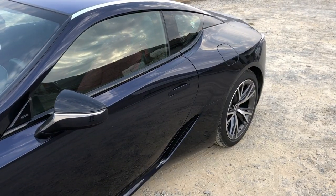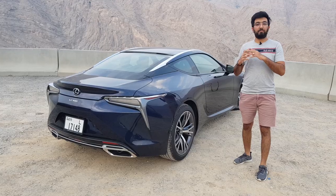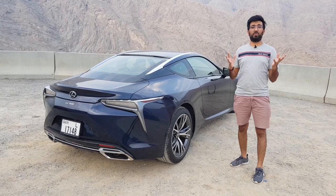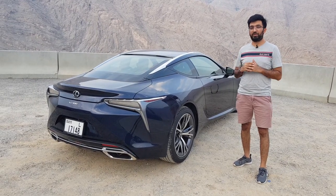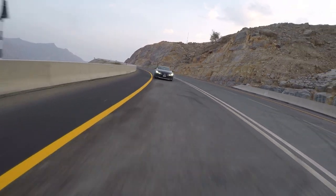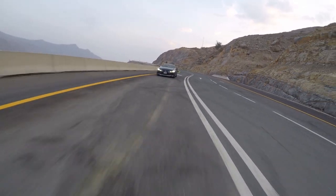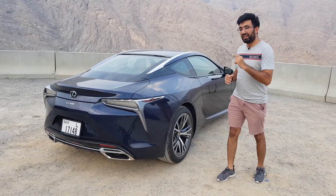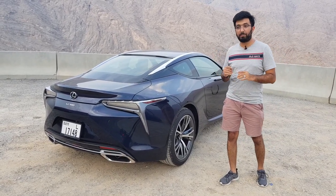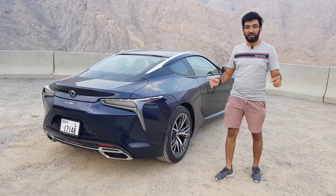I've got this car out at an amazing mountain road called Jebel Jais. If you're in the UAE, you pretty much know what this road signifies for driving pleasure, and that is exactly why I'm testing this car out here. Anyway, let's start checking out the drive, after which I'll also be releasing a proper review video — but this is just for fun.